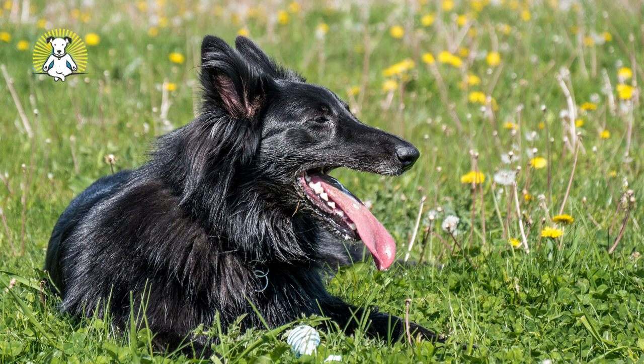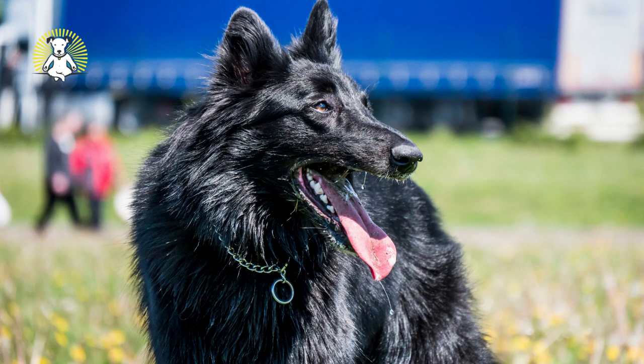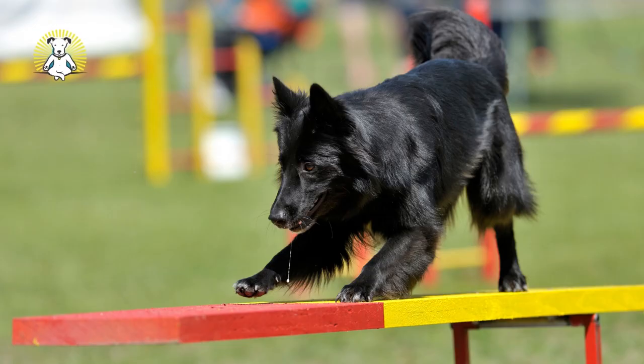Belgian Sheepdog. Intelligent and watchful, the beautiful Belgian Sheepdog is also named the Groenendael, after a place in Brussels. Of the four related Belgian sheep herding breeds, the Belgian Sheepdog is the only one that solely comes in black. Known as workaholics, Belgian Sheepdogs are highly trainable and full of energy. The glossy black coat is easy to care for, requiring only weekly brushing and the occasional bath.